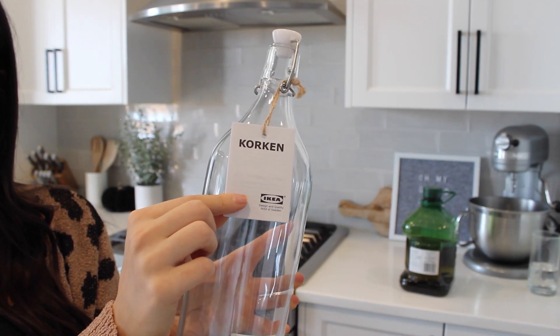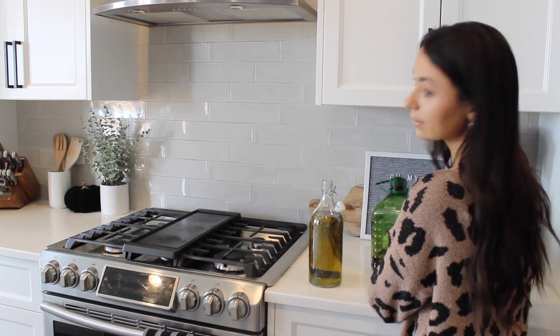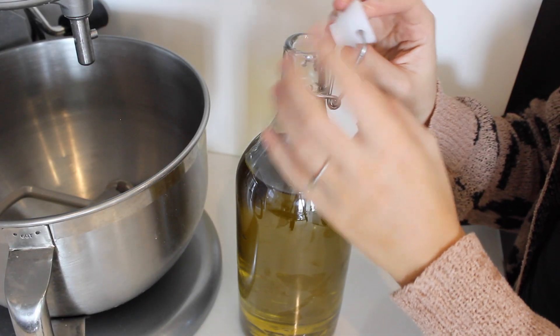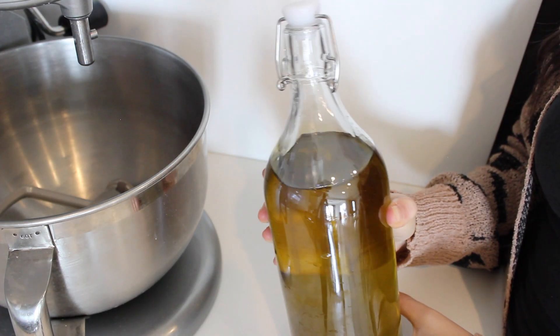The next item is a bit of a random one-off that I just picked up a few days ago: a jar specifically for olive oil. You could use it for any liquid, but I love it for oils. It looks really cute, you know exactly what you're reaching for, and you could keep it in your pantry or even leave it on the countertop. I plan to add a cute label to it as well.